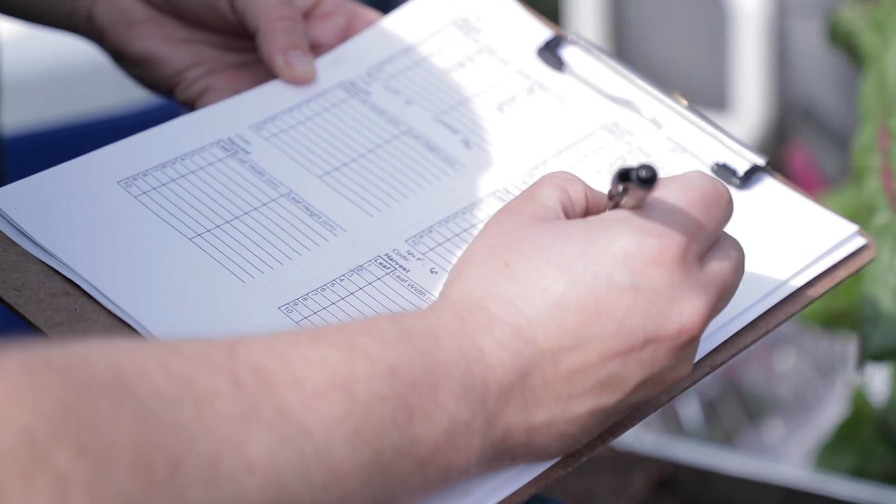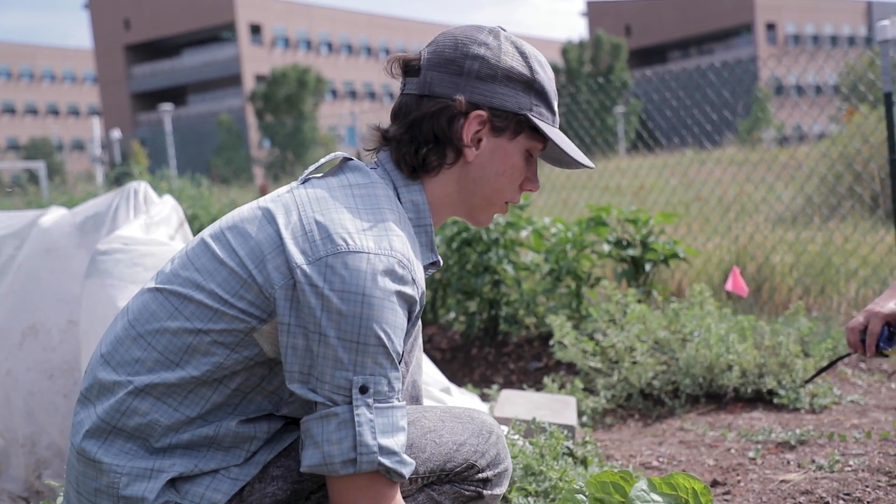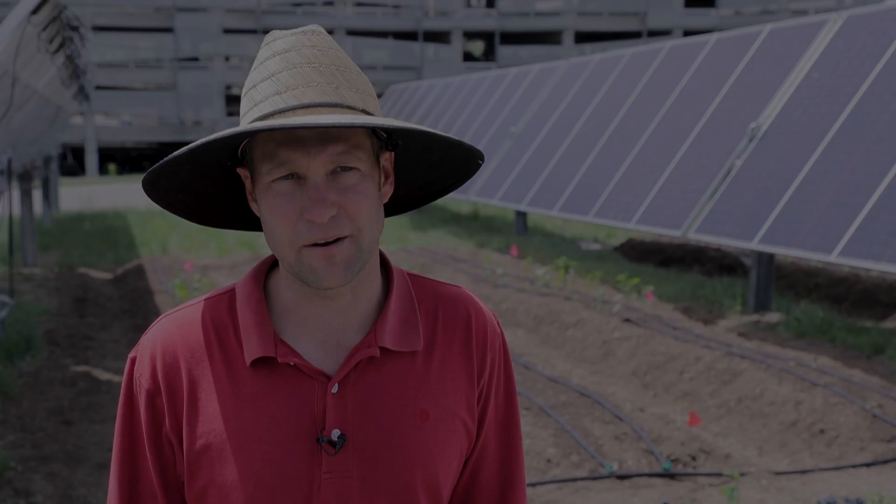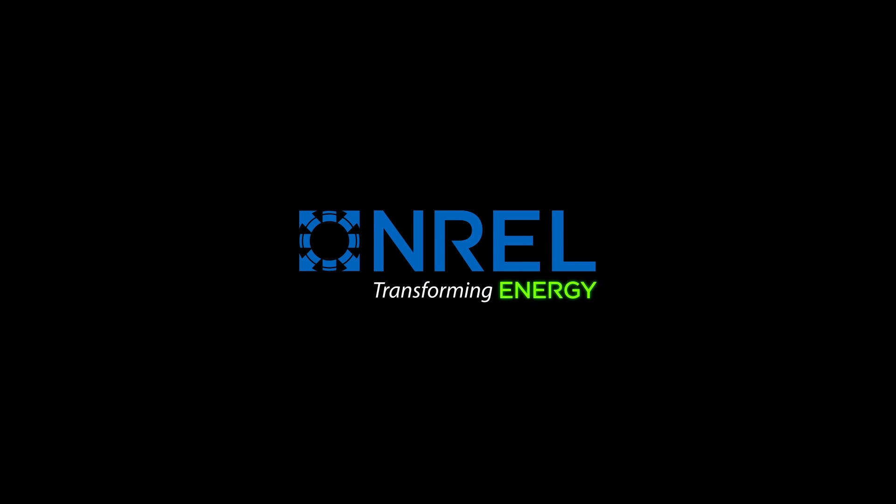Some of the produce will be going into the NREL cafeteria, especially the leafy greens, the kale and the chard. Much of the other produce will be donated throughout the community for areas that lack adequate food access in the Denver metro area.